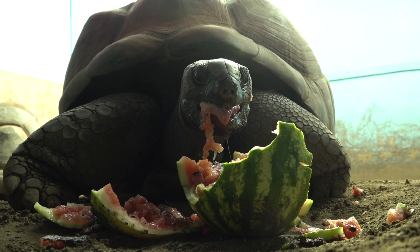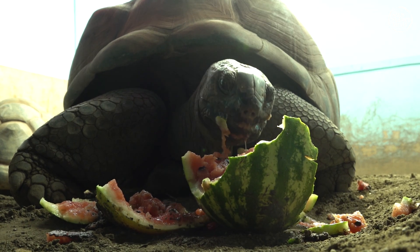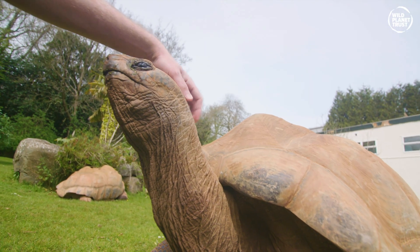Thanks to protection and breeding efforts by the government of Mauritius, they are now a conservation success story with over 100,000 tortoises on Aldabra.